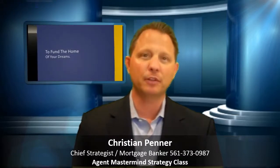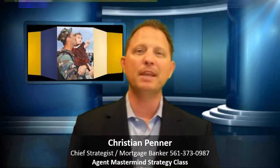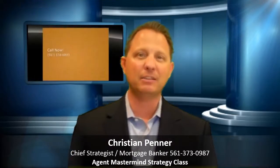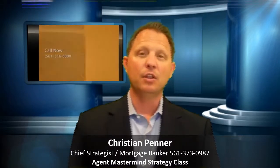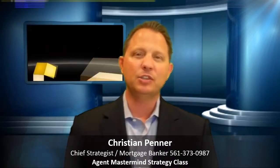Make sure you get registered for this class — it's going to be truly an awesome class and we look forward to seeing you on it. If you've missed any of the replays or even last week's live class, there is a link below to watch the replay.